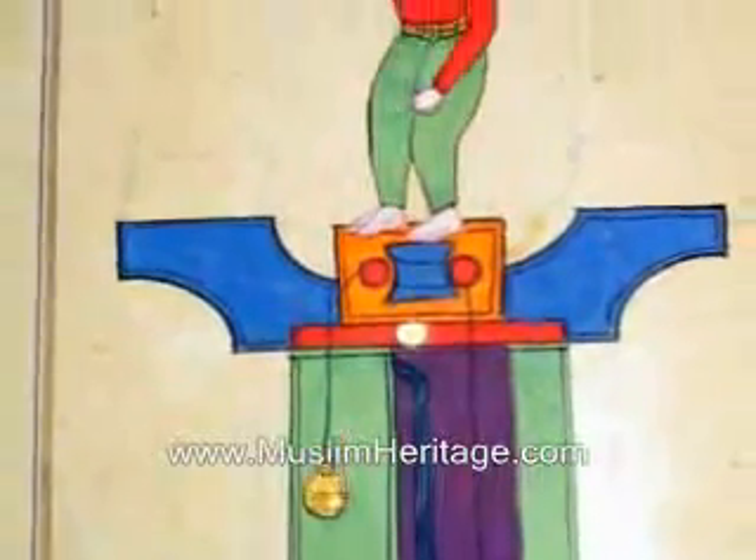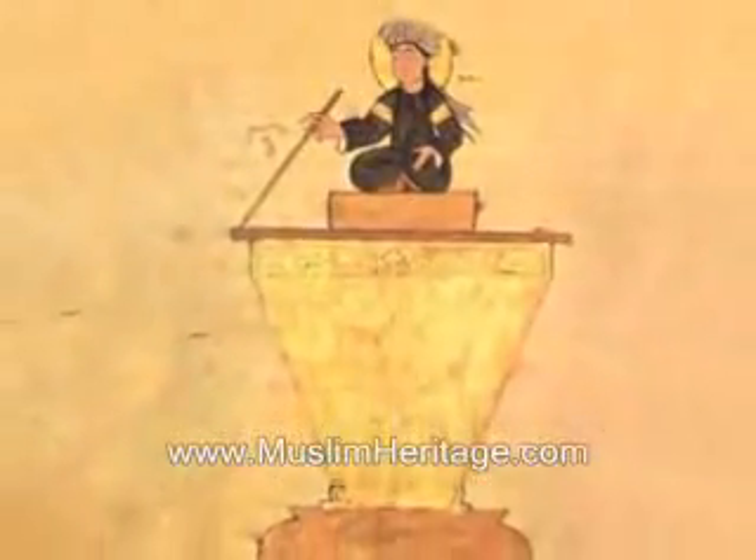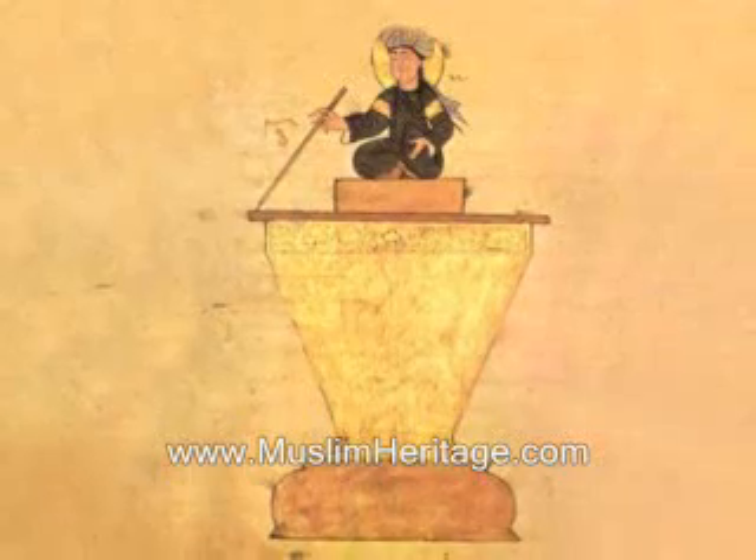Al-Jazari, a 13th century Muslim inventor, understood the importance of timekeeping and engineered many fascinating water clocks, including the one seen here: Al-Jazari's scribe clock.